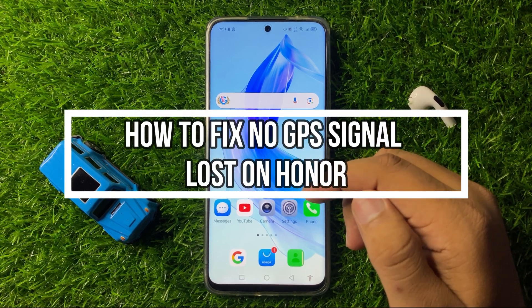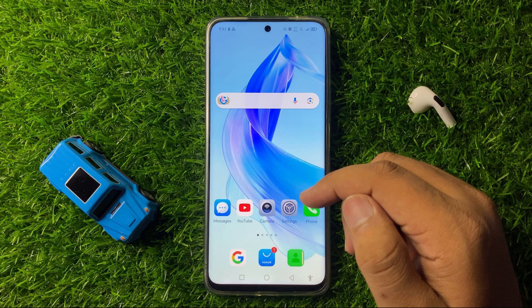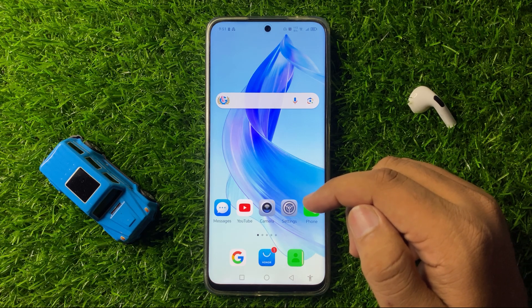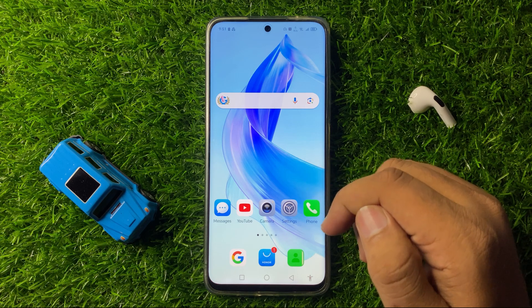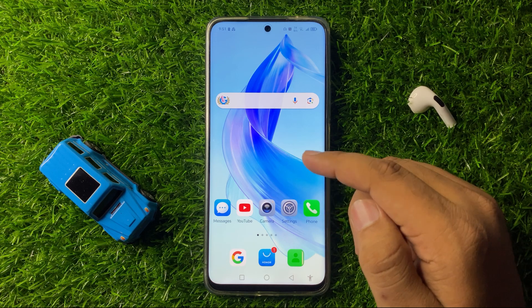What's up everyone, welcome to this video. In this video I will show you how to fix the no GPS or GPS signal loss issue on your Android smartphone. To fix this issue, first of all try updating your mobile software.